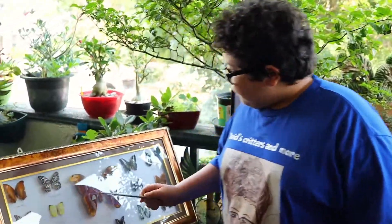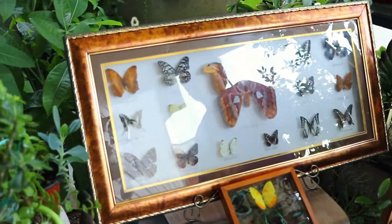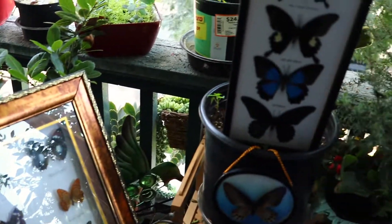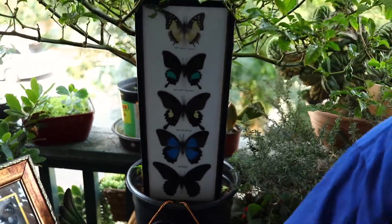Well, here we have different colored butterflies and shapes and sizes. There are over 20,000 species of butterflies, ranging from 1-8 to almost 12 inches.